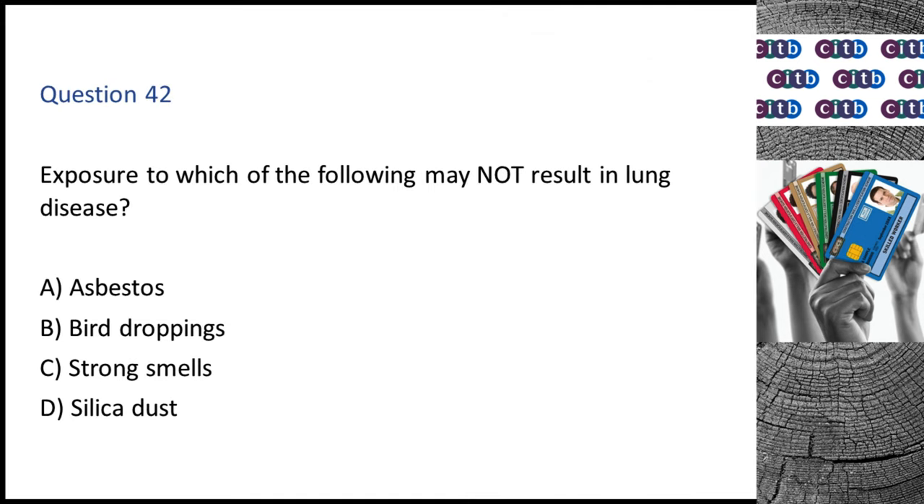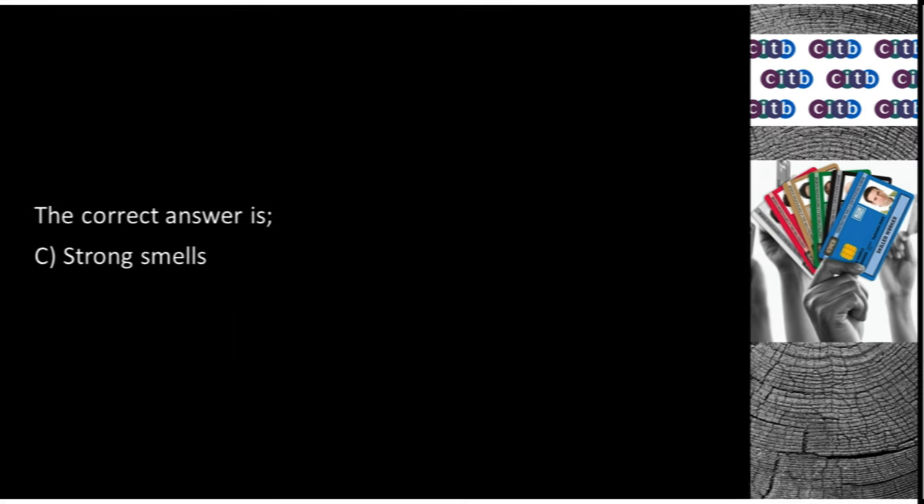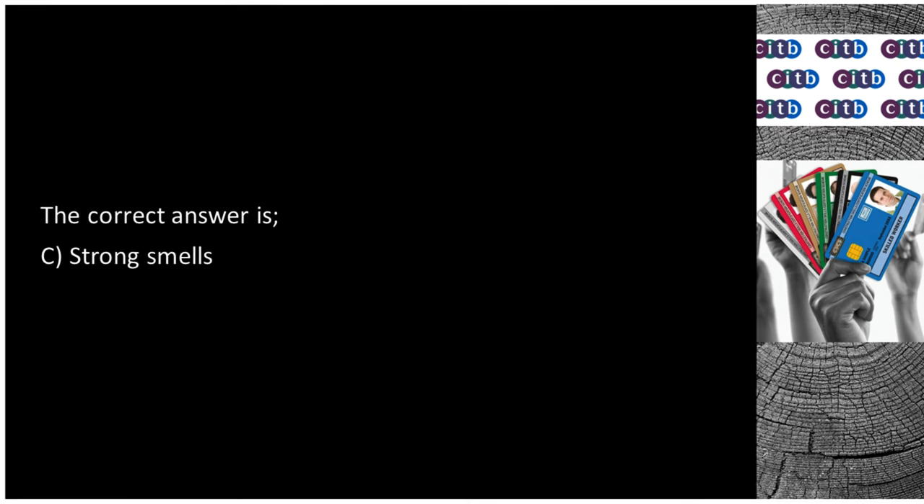Question 42. Exposure to which of the following may not result in lung disease? A. Asbestos. B. Bird droppings. C. Strong smells. D. Silica dust. The correct answer is C: Strong smells.